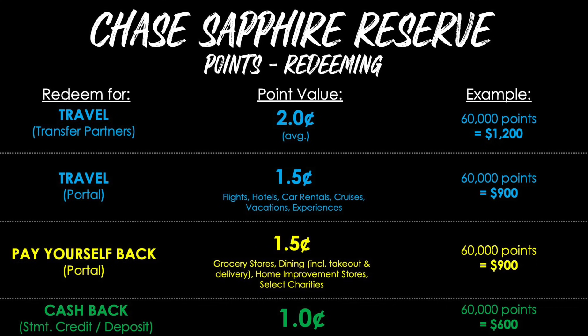Here's how you'll earn points long term with the Sapphire Reserve: triple points on all travel purchases, triple on dining, and one point per dollar on all other purchases. When you're ready to redeem your points you've got several options. Starting with travel using transfer partners, the average value you may achieve is around $0.02 per point, so your 60,000 points will be worth $1,200. If you redeem through the Chase Travel Portal you get a consistent flat rate of 1.5 cents per point, covering flights, hotels, car rentals, cruises, vacations, and experiences.